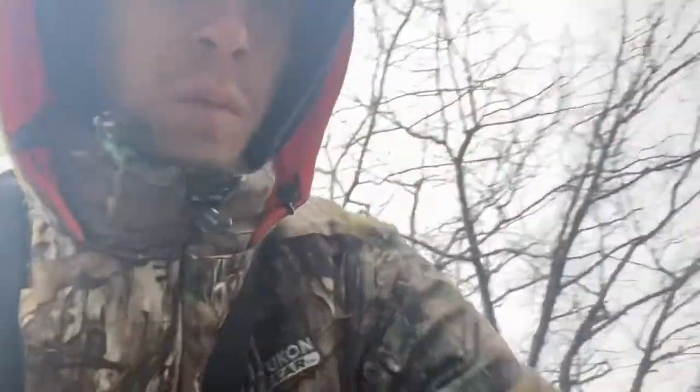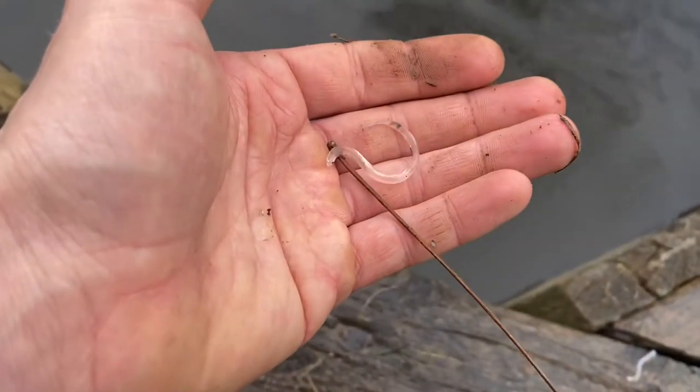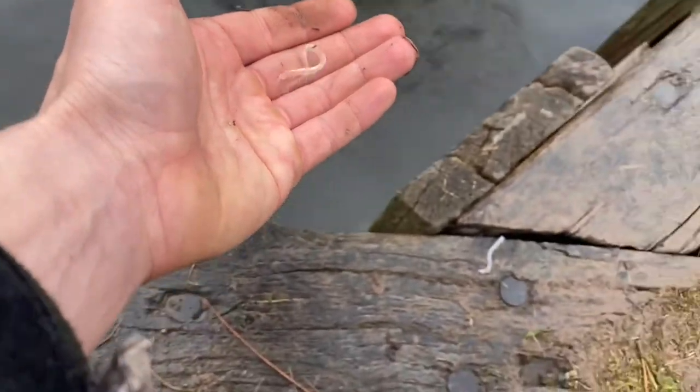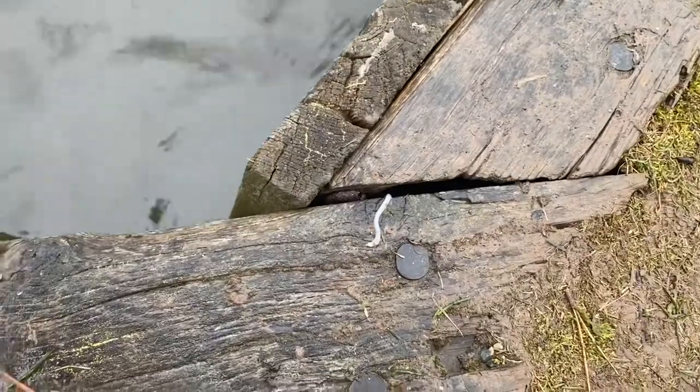A lot of people might be scared of eels, but they're an important part of our ecosystem. You can tell they're still alive when they're super translucent — when they die they lose their translucency almost immediately.